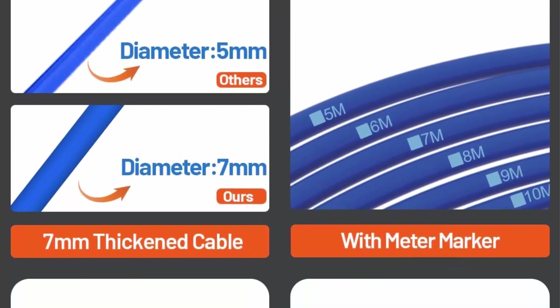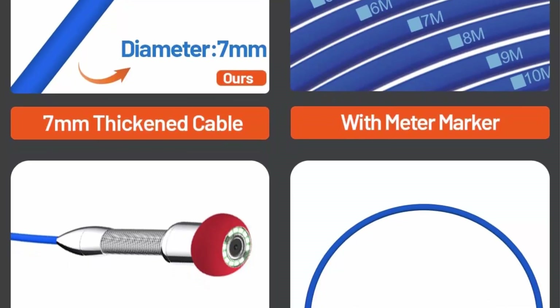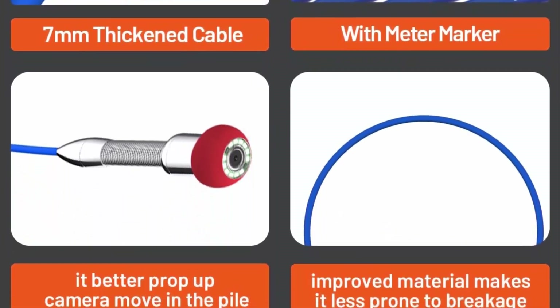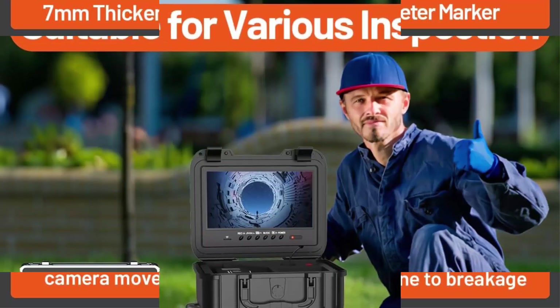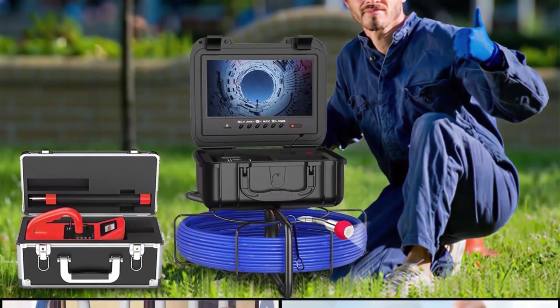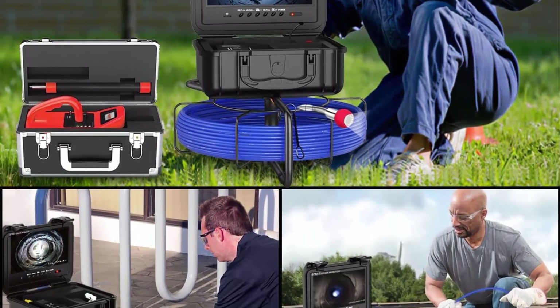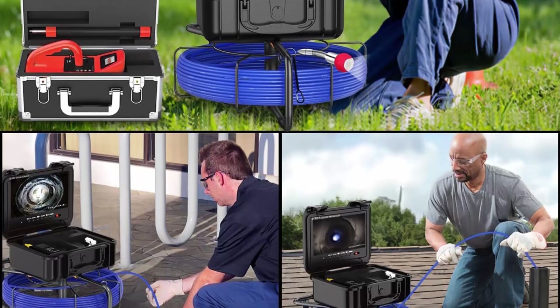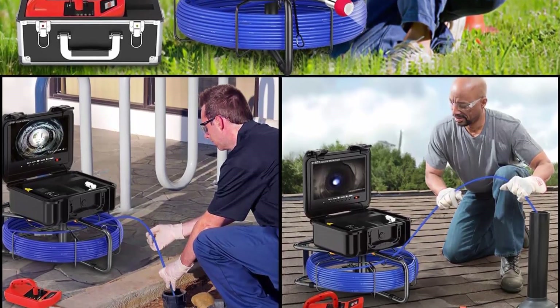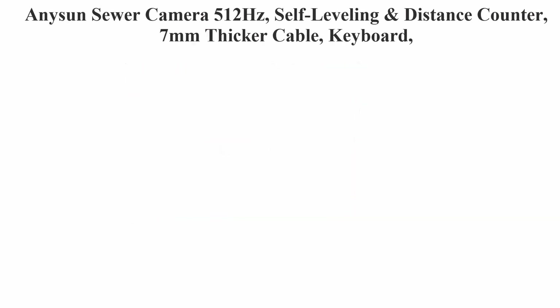The self-leveling sewer camera system has a built-in automatic self-balancing gravity bearing, so the screen image will always remain upright for a better viewing experience. The IP68 waterproof drain camera has a wide 140-degree viewing angle and 12 LEDs with adjustable brightness, allowing you to easily and clearly view any complex, hard-to-reach plumbing system. Features a 9-inch HD screen display with DVR function.